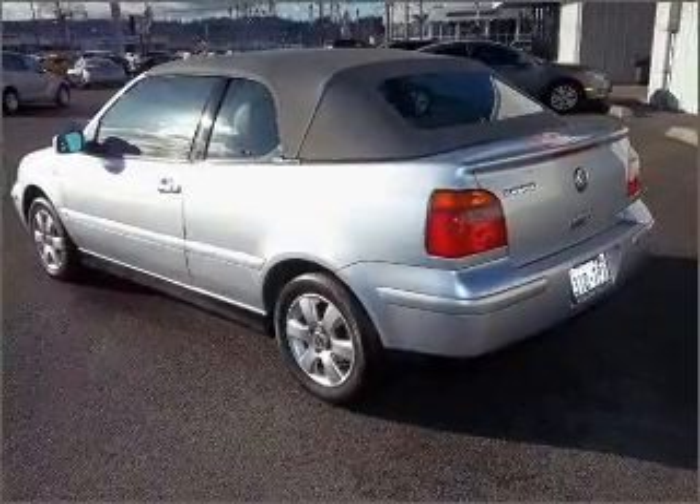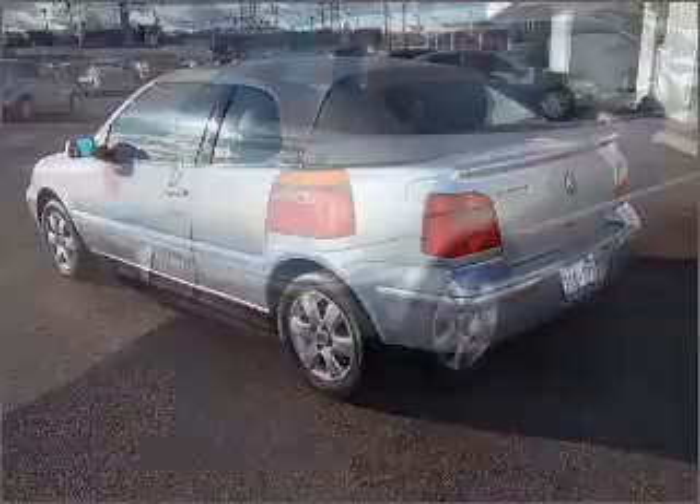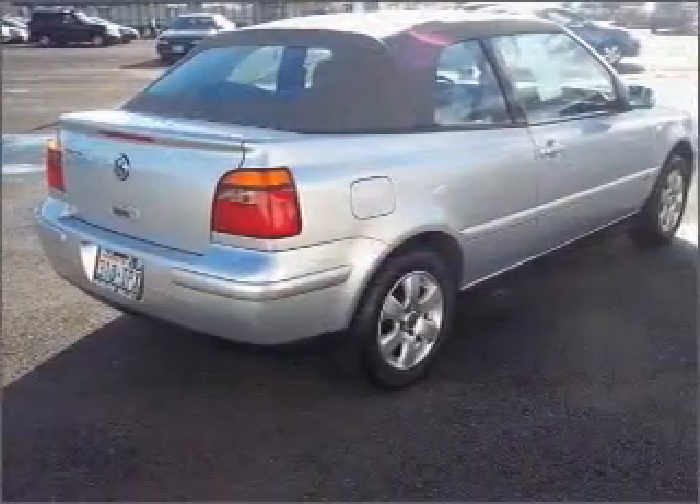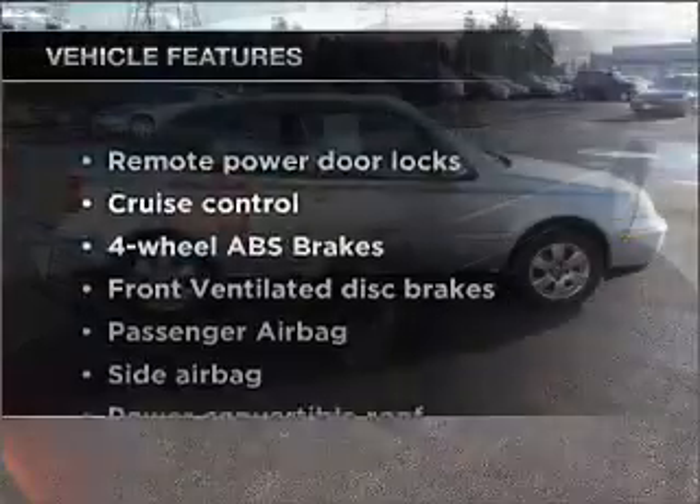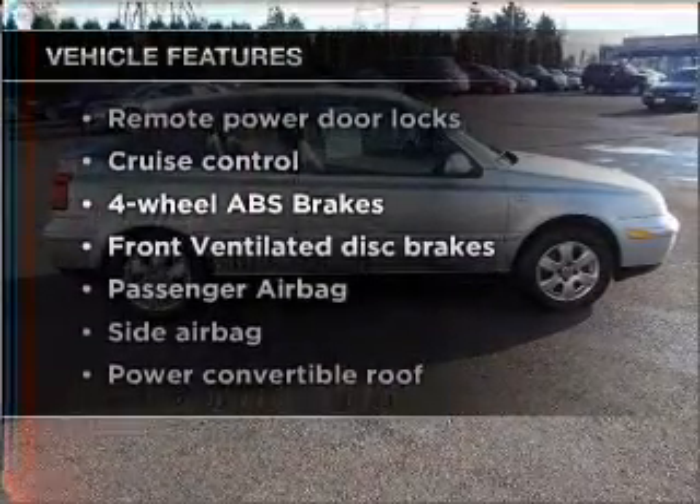Premium wheels give a more luxurious look. Brake safely with the anti-lock braking system. Heated seats make cold weather driving more endurable. Plus, enjoy these notable features that are included in this vehicle.